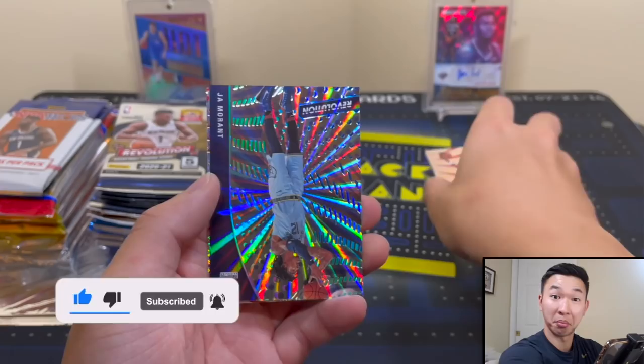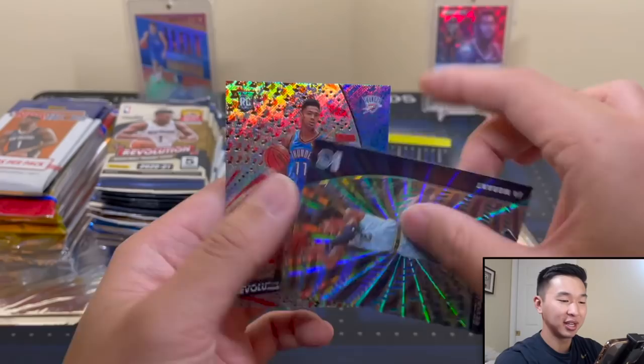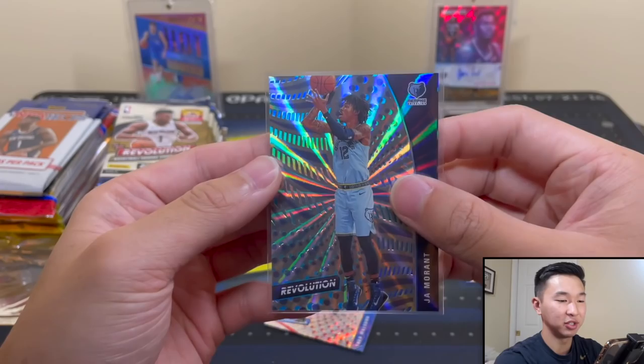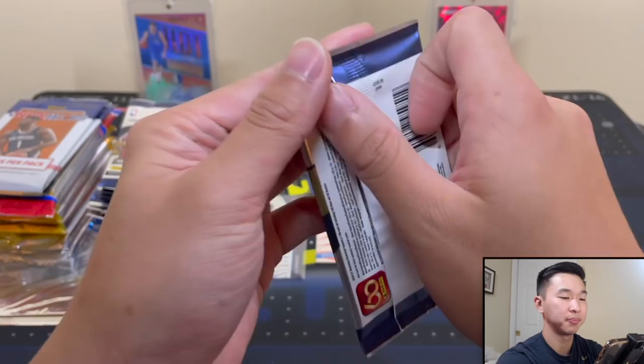A Ja Morant Sunburst, 37 to 75. Nice way to start it. And then there is a Tao Maladon Face Rookie. Love the Sunburst and I love Ja of course. I'll put that there and Maladon goes here.